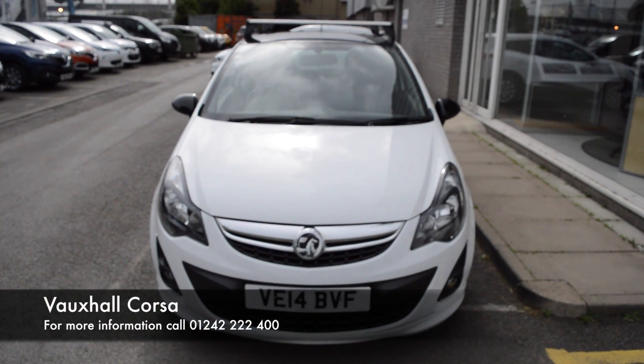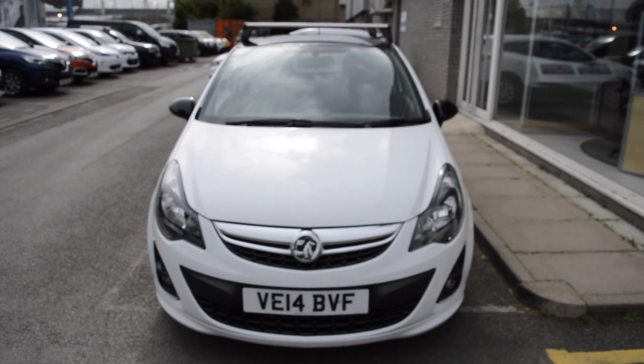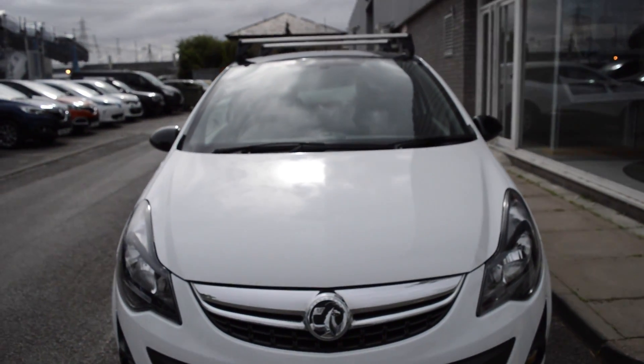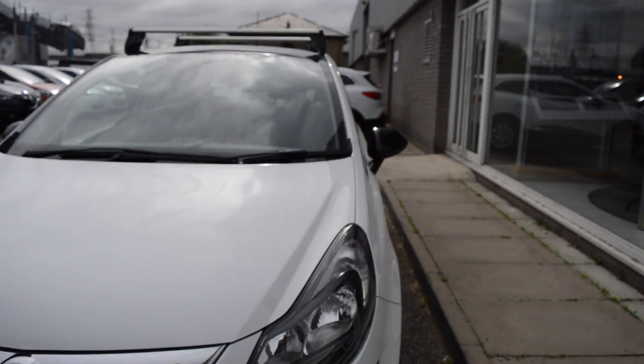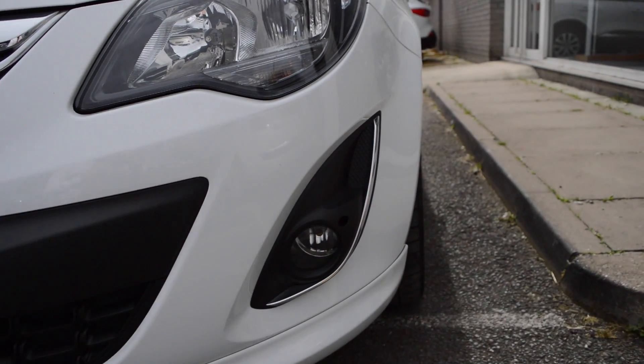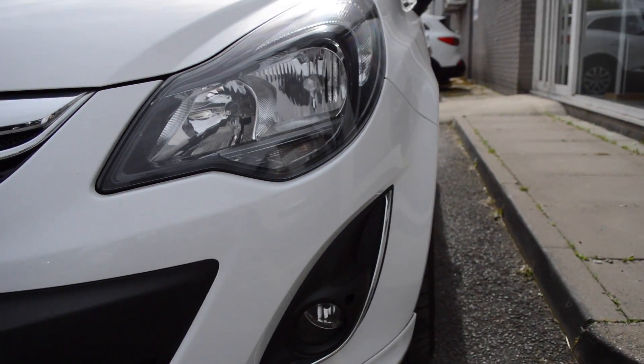Hello and welcome to Hilton Renault, my name is Matt and today I'll be showing you around this 2014 Vauxhall Corsa 1.2 Limited Edition. Starting at the front you'll see that lovely chrome grille, also the chrome surround around the fog light there. This vehicle is fitted with front fog lights to make it a little bit safer and easier to see on the road.